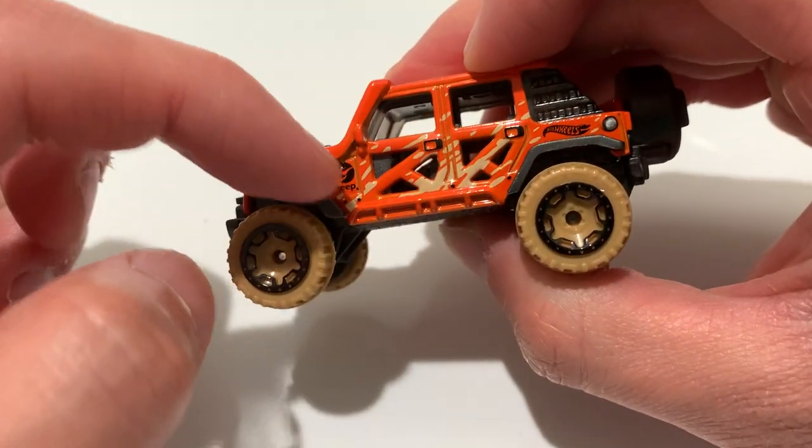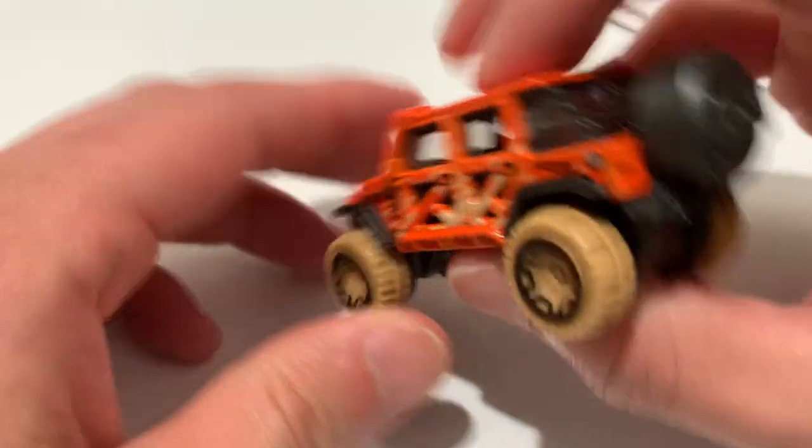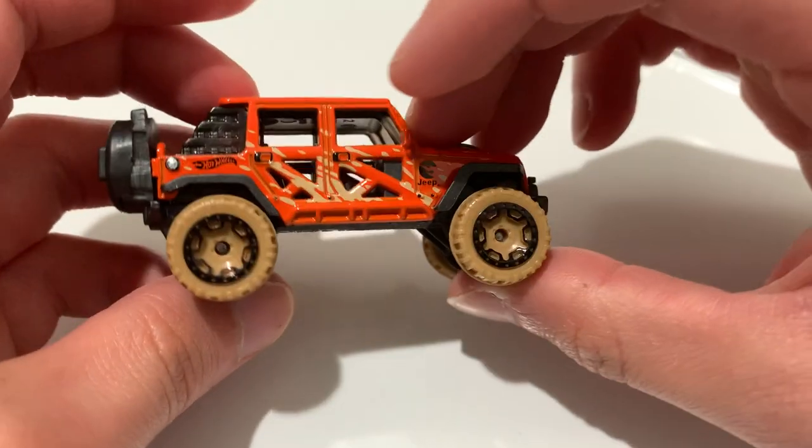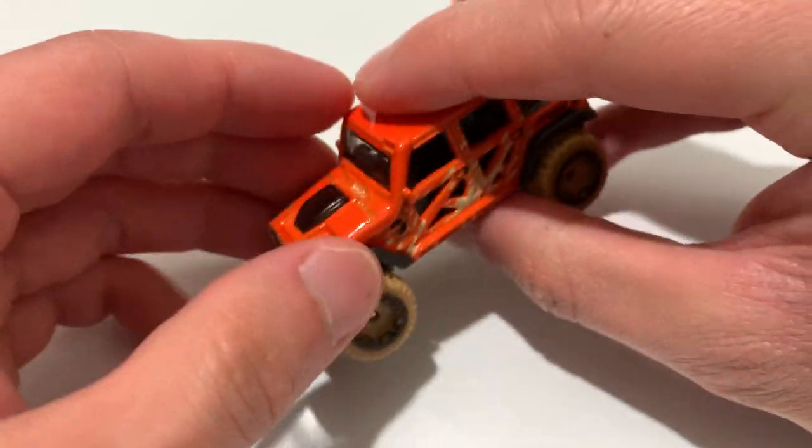There's the rear — got the circle flame logo right there that tells you it's a treasure hunt. There's the top, bottom — metal body, plastic base — and it's got netting along the side. Very nice.